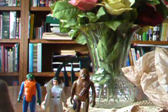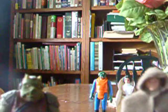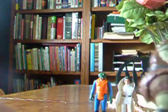Then we'll go to Return of the Jedi, where I only got two figures. First I got a Gamorrean Guard — I've always wanted a vintage Gamorrean Guard. He's got pretty good detailing and is probably the dirtiest of all of them, but he's a really great figure. He's a big figure too.